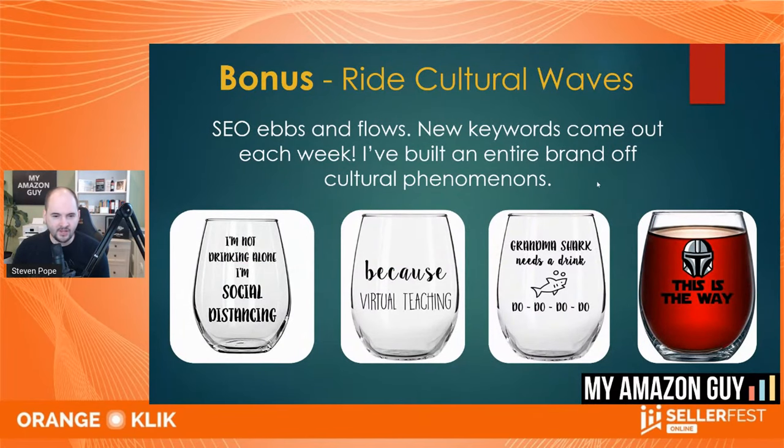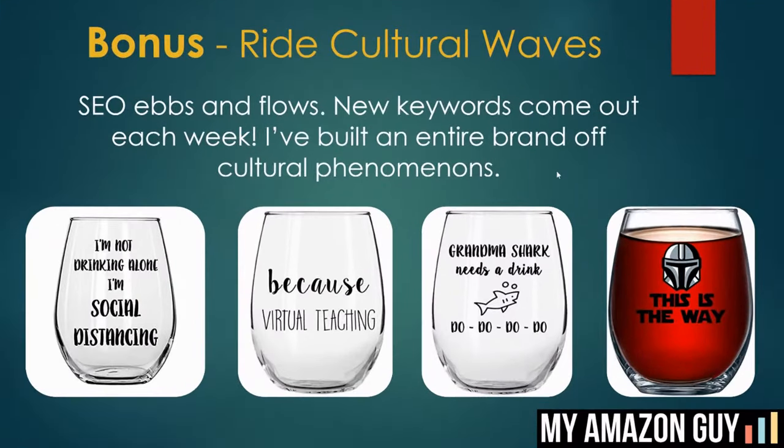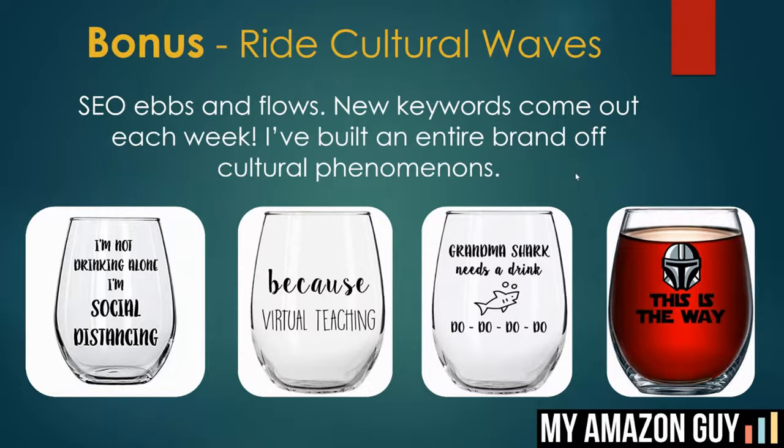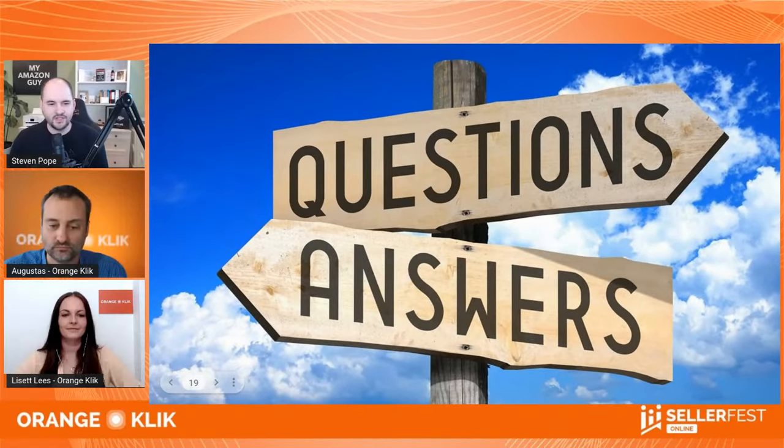Here are some more cultural wave wine glass examples — 'Because virtual teaching,' 'Grandma,' 'Shark,' 'This is the way' — a bunch of other cool things we've done with silly, funny wine glasses. And this brings us to our questions and answers session, so let's jump in.